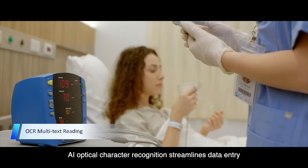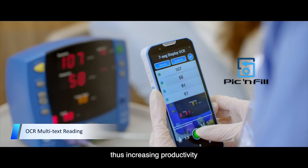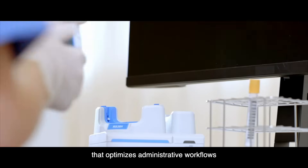AI Optical Character Recognition streamlines data entry, thus increasing productivity. Develop a mobile workstation that optimizes administrative workflows.